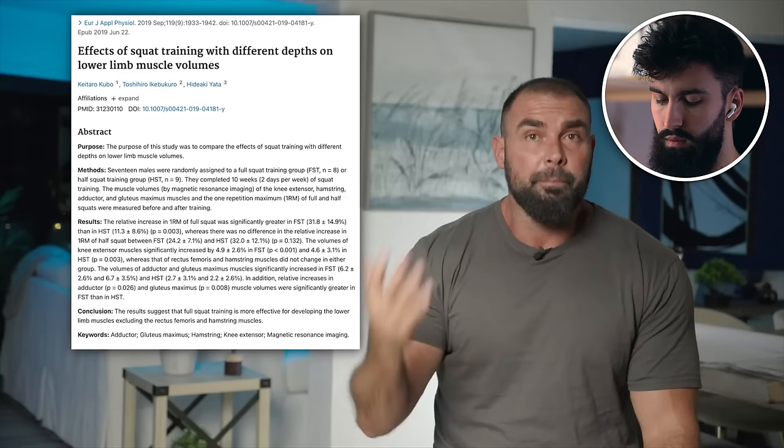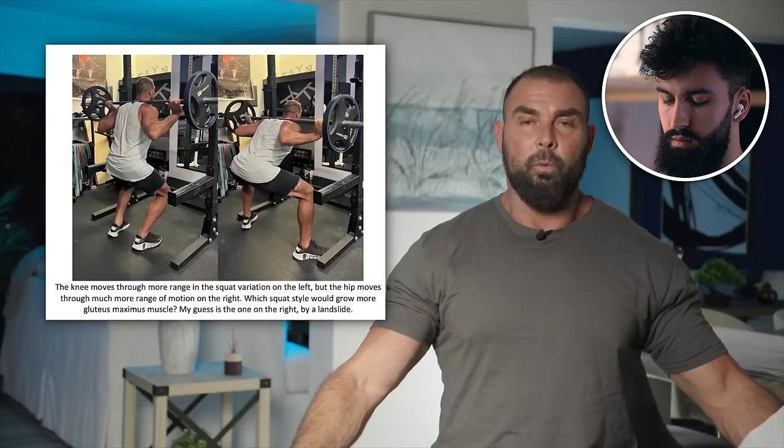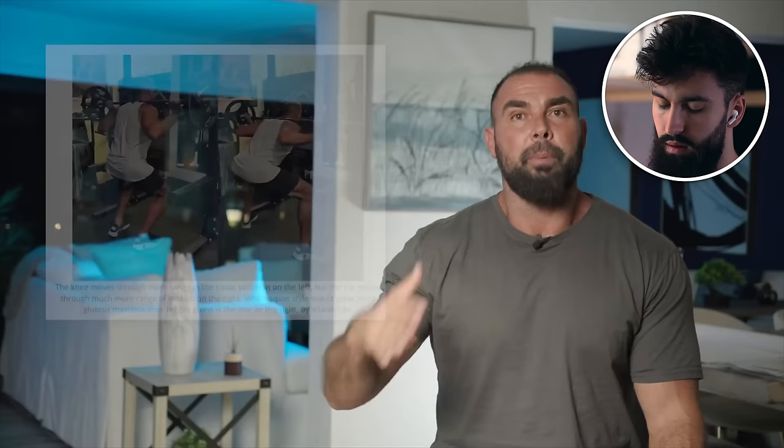The Kubo study showed that deeper squats were more effective at building the gluteus maximus than shallower squats. Brett is skeptical because they only mentioned knee angle, not hip angle. You can squat very upright — just move your knees forward — and barely work your glutes. Conversely, with a wide stance, low bar position, sitting way back and spreading the knees, you'll feel your glutes a lot. The same knee angle can produce very different glute vs. quad emphasis. Brett emailed the authors and never heard back — skeptical of Kubo.